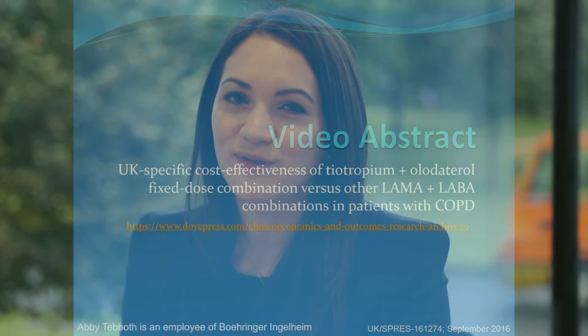Hello, my name is Abi Tebeth and on behalf of my co-authors, I'd like to give you a brief overview of our article: UK-specific cost-effectiveness of tiotropium plus olodaterol fixed-dose combination versus other LAMA plus LABA combinations in patients with COPD.